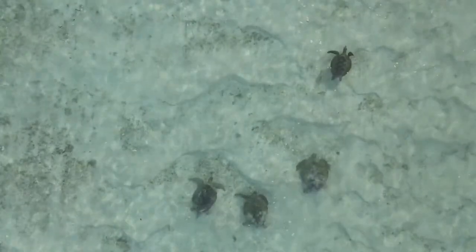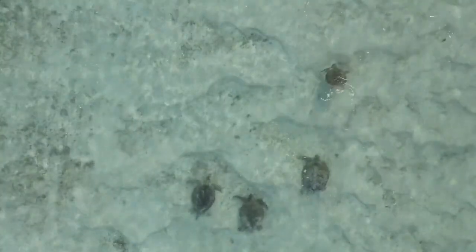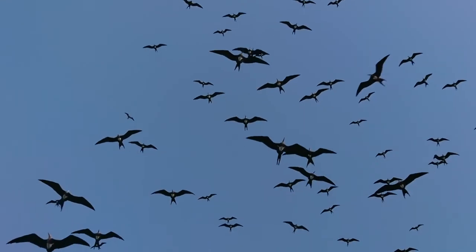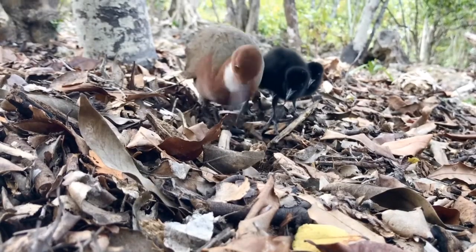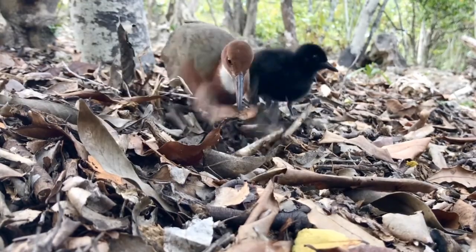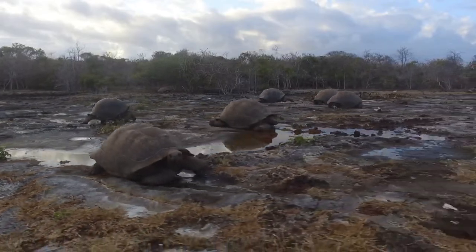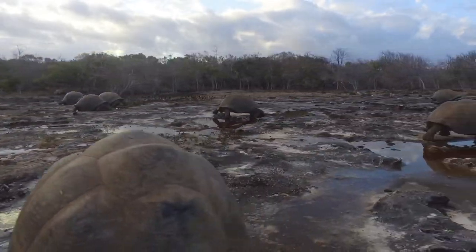The atoll is also home to one of the largest nesting green turtle populations in the western Indian Ocean, and one of the largest frigatebird breeding populations on the planet. It's also home to the last flightless bird in the Indian Ocean, the white-throated Aldabran rail, and of course, the Aldabra giant tortoise, with over 100,000 calling the atoll home.